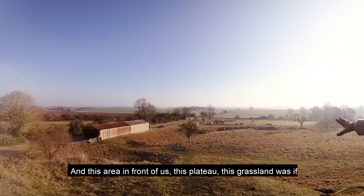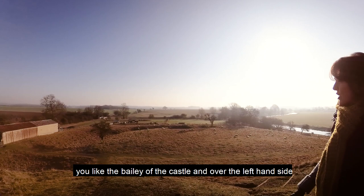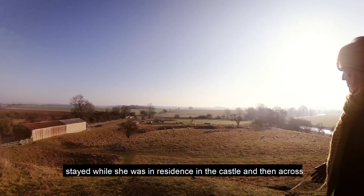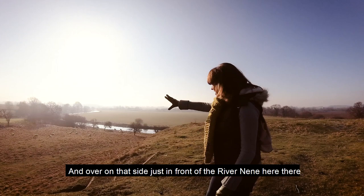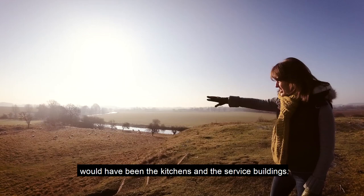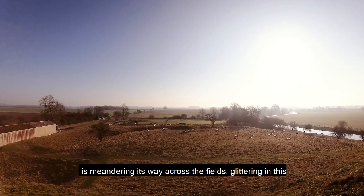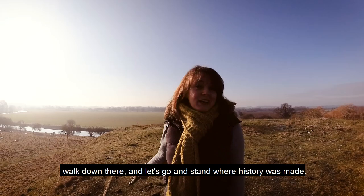This area in front of us — this plateau, this grassland — was the bailey of the castle. Over on the left-hand side were the chapel and the lodgings, which were said to be very fine, and this is where Mary Queen of Scots would have stayed. Across the bottom was the site of the Great Hall, and over on the side just in front of the River Nene there would have been the kitchens and service buildings. We've got beautiful countryside — the River Nene is meandering across the fields, glittering in this morning's light. Let's take a little walk down there and stand where history was made.